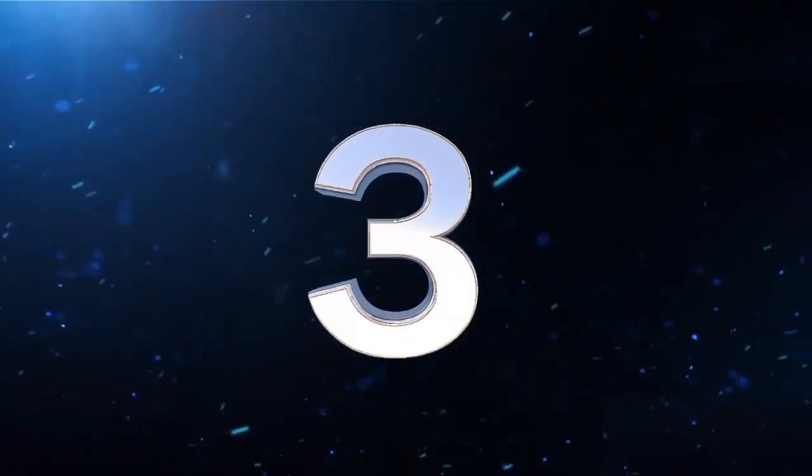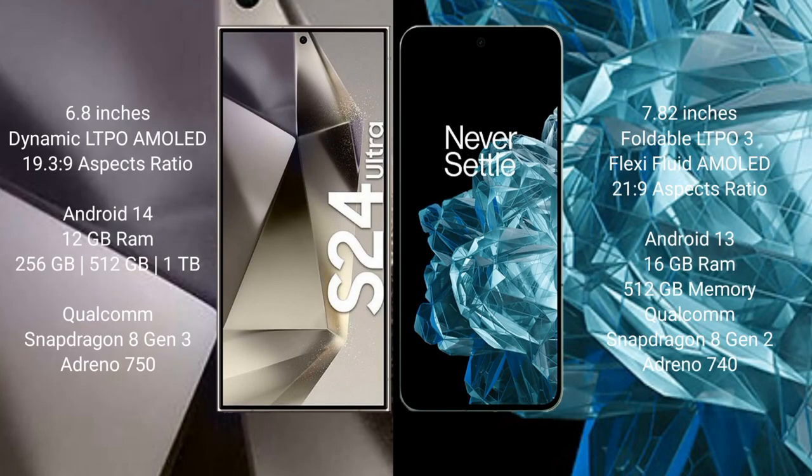The S24 Ultra comes with a 6.8-inch dynamic LTPO AMOLED display with an aspect ratio of 19:3 to 9. The OnePlus Open comes with a 7.82-inch foldable LTPO 3 flexible fluid AMOLED display with an aspect ratio of 21:9. The Samsung Galaxy S24 Ultra runs on Android 14, while the OnePlus Open runs on Android 13.